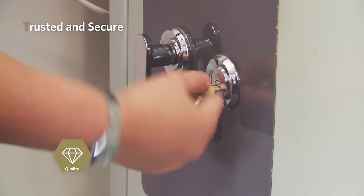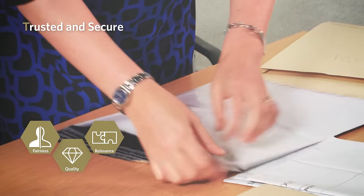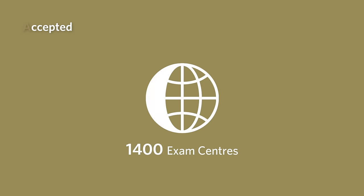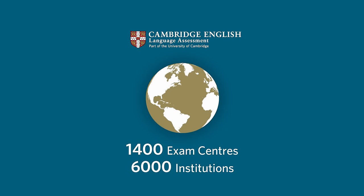High levels of security are built into every stage of the exam process and follow a detailed code of practice. The exam is taken by students at 1,400 exam centres worldwide and accepted around the world by more than 6,000 institutions.